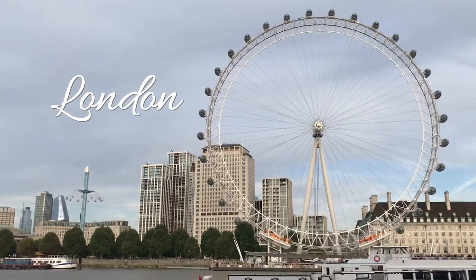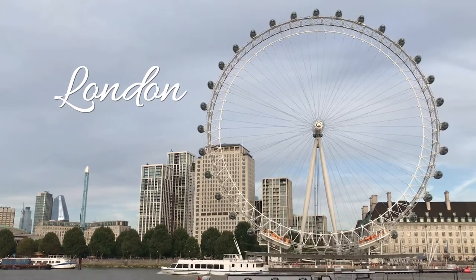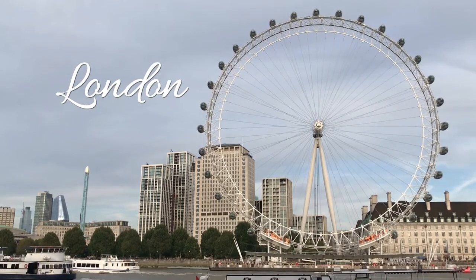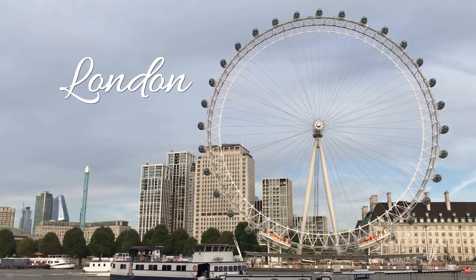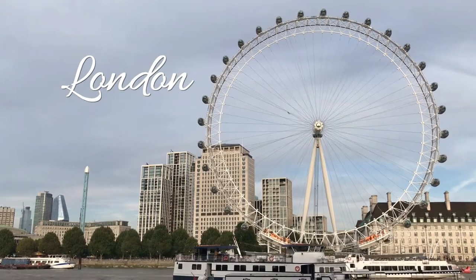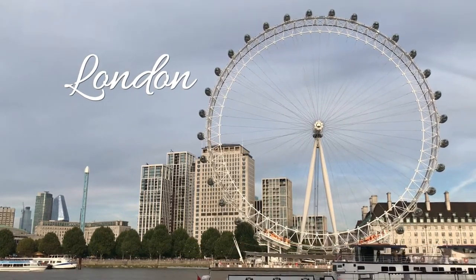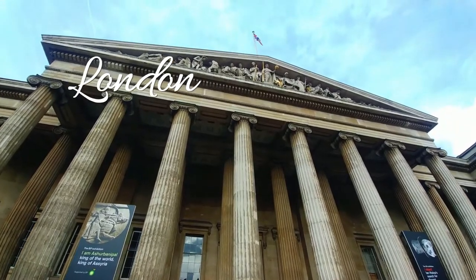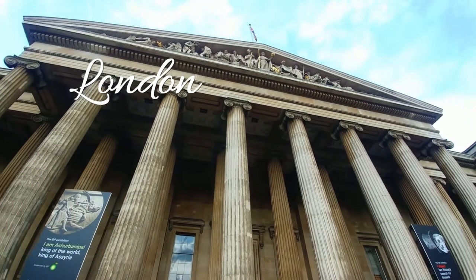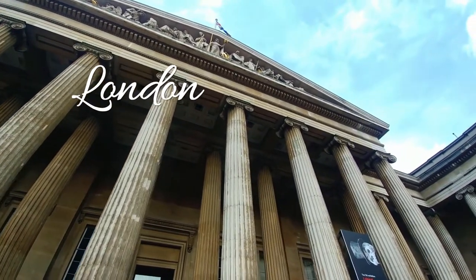The iconic tower tells the tales of British history, having been built back in the 11th century. As you explore the Tower of London, you will witness startling displays of royal armor, the Crown Jewels exhibition, plus the stories of grisly executions that took place around the building. Complete the trip by seeing a famous Beefeater.